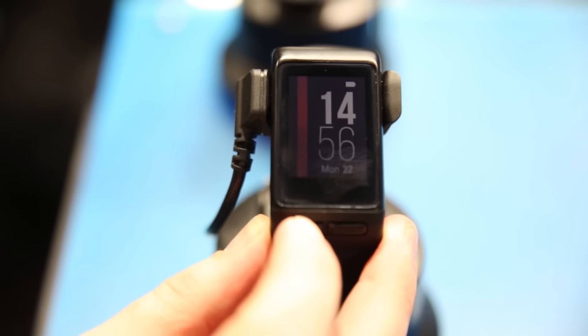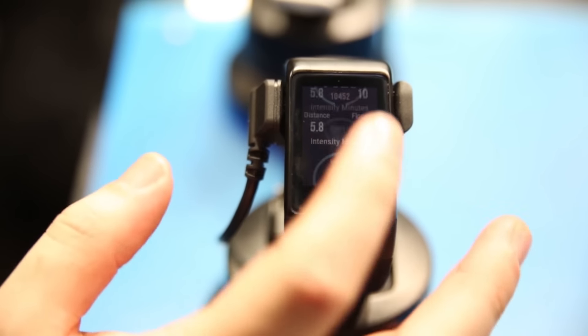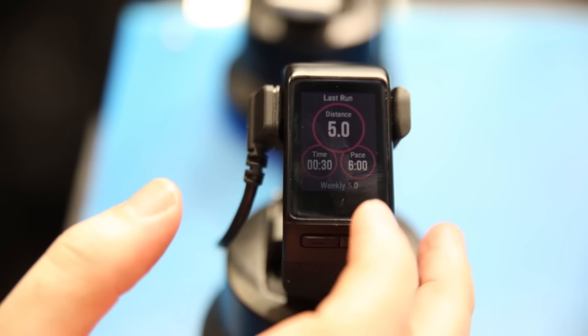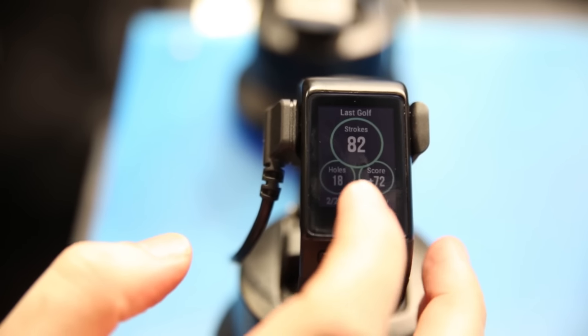The HR in the name stands for heart rate, because this smartwatch will be able to monitor it. And it's not too bulky either — often we've seen really bulky smartwatches that incorporate a heart rate monitor, but Garmin have managed to keep this one looking really nice and sleek.